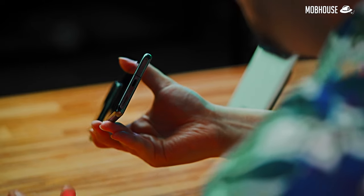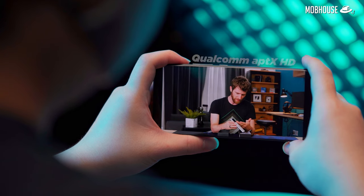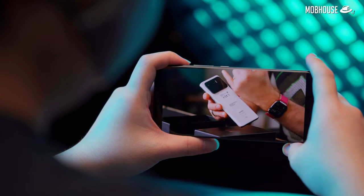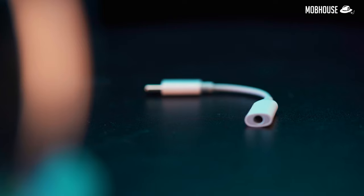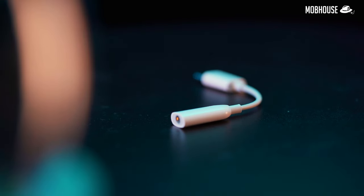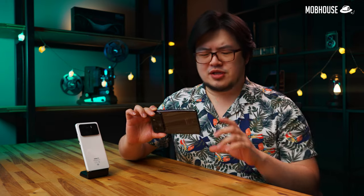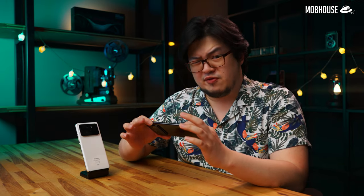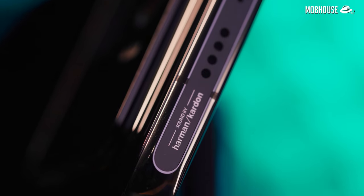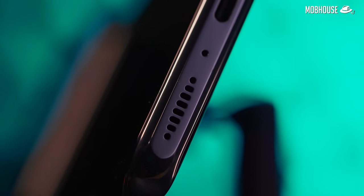The Mi 11 Ultra doesn't have an audio jack, which means that most of you guys are probably going to be using some sort of wireless earbuds or headphones. For wireless audio, it uses the Qualcomm aptX HD codec and supports high-res audio, though your experience depends equally as much on your wireless headphones and earphones. If you want the best audio quality, use a USB Type-C to 3.5mm jack adapter like the one that is included in the package. As for speakers, it's actually surprisingly good for a phone — tweaked by Harman Kardon, the speakers sound pretty clear and open and don't have that weird hollow, teeny sound that some mobile phone speakers tend to have.